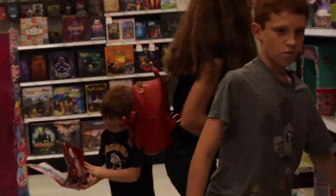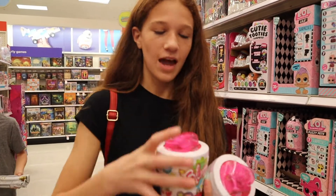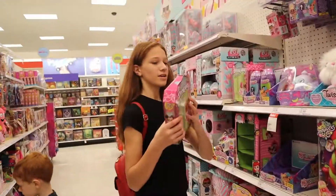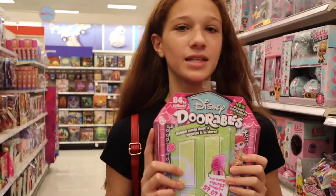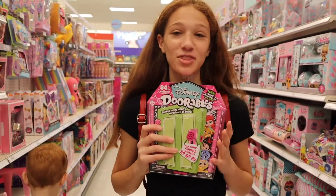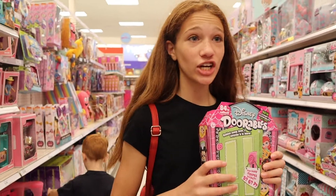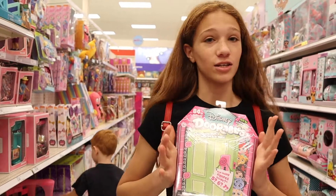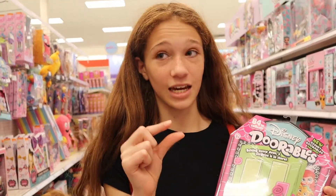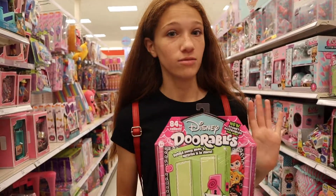Another thing that's super popular this year is Blooms — you fill up the watering can, dump it on, and it actually grows. That's really cute. Also, not in the magazine, but these are so adorable — they're called Dorables. I got a collection of them last year. They're adorable, and what comes out are miniature Disney figurines. You can get any Disney character under the sun.